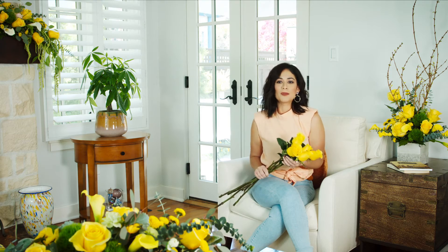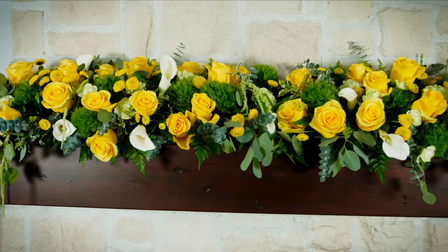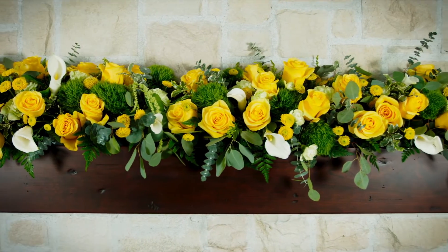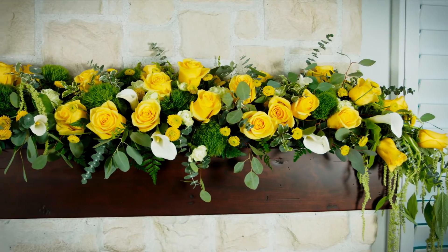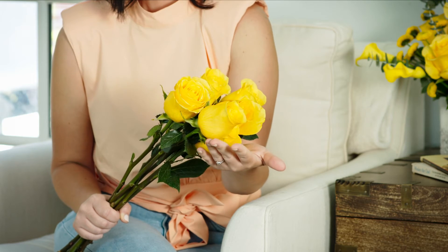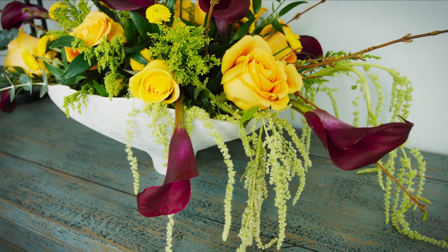From the very beginning, Momentum has displayed outstanding grower attributes. The plants begin with several ground shoots, setting a solid structure for future production. Once established, growers can expect 1.2 blooms per plant per month throughout the year. Momentum finishes with an elegant stem length of nearly two feet for premium sales, and the bloom head size measures an impressive two and a quarter inches across for a remarkable display in bouquets.